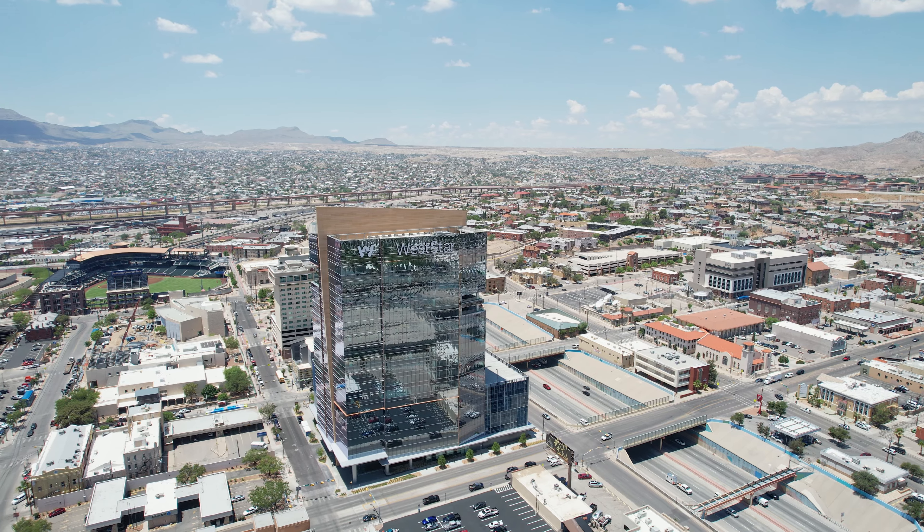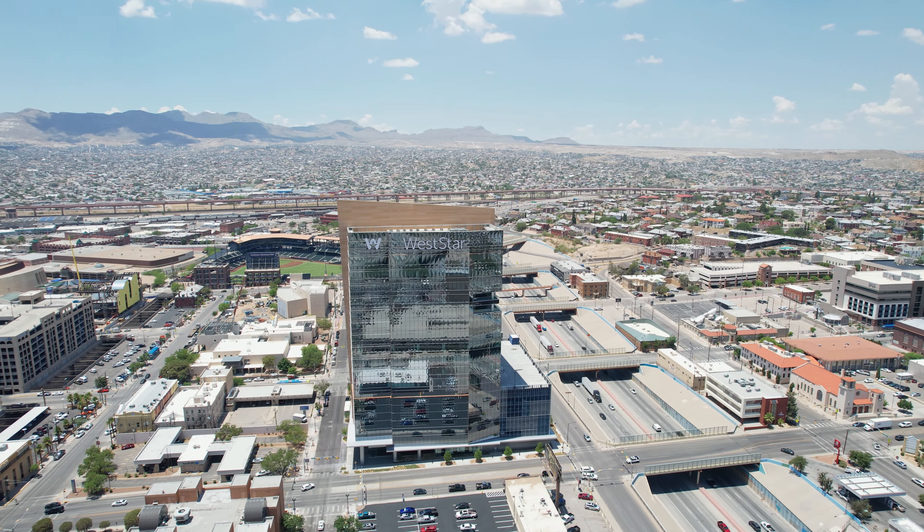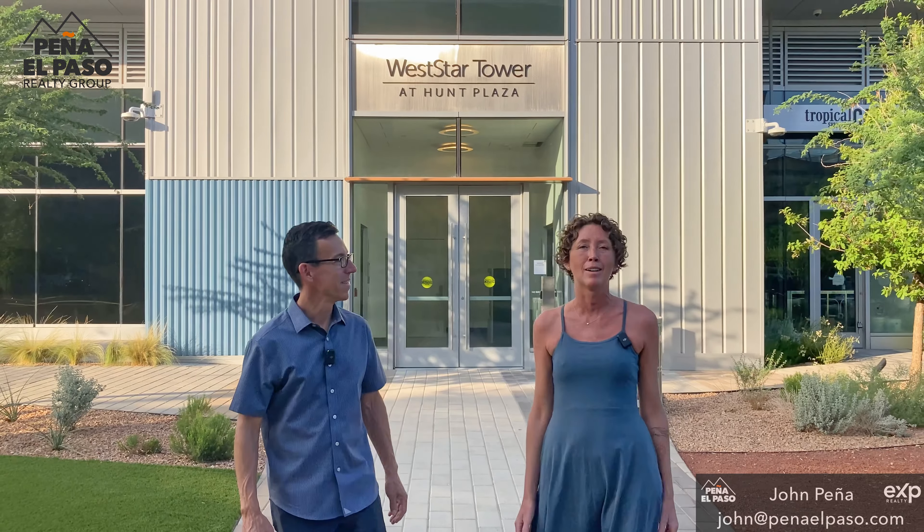We're standing in front of West Star Tower — it's almost done. They're starting to put in some restaurants on the bottom story. There's a steakhouse right over here. And I'm really excited about Shishito — the new sushi restaurant which is the number one sushi restaurant in Mexico City — opening here in our West Star Tower.